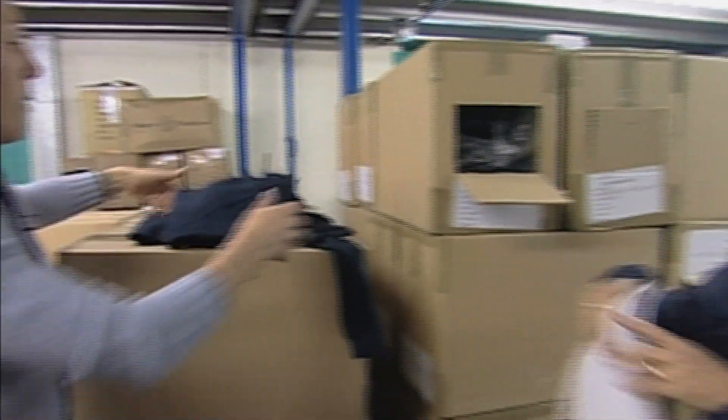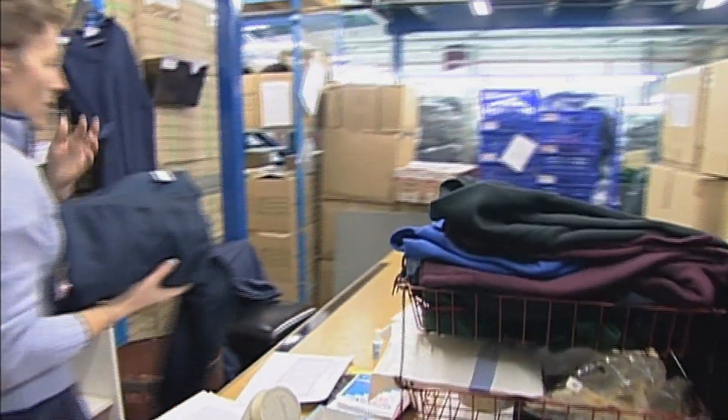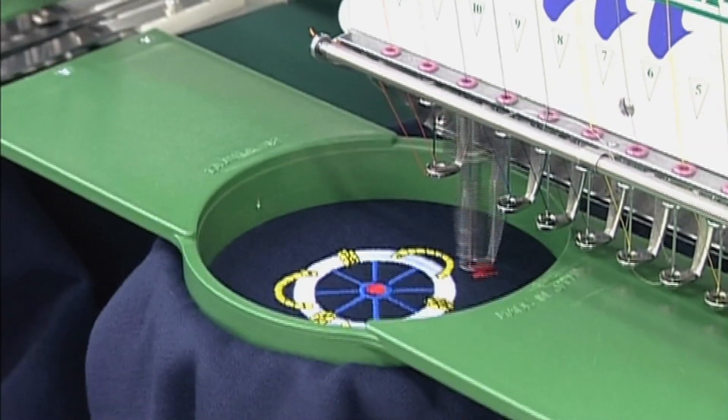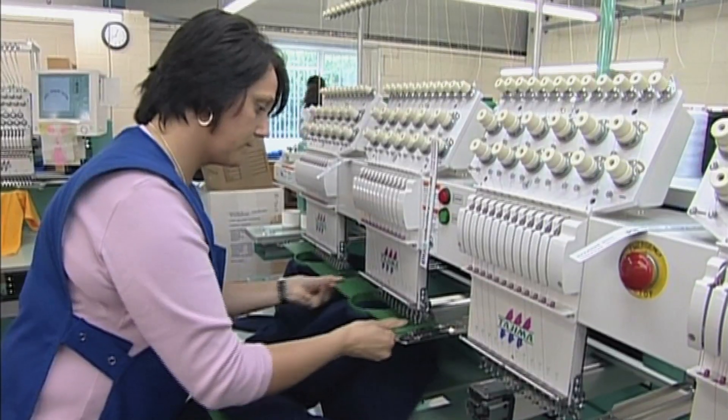Meet Tony and Sharon, the first link in a quality control system that tries to make sure defects are spotted before they become expensive mistakes. They work for a company that embroiders sweatshirts, fleeces and polo shirts. The company used to make all their own products.